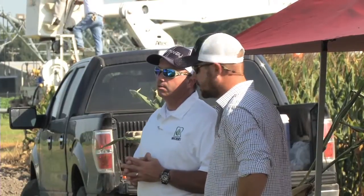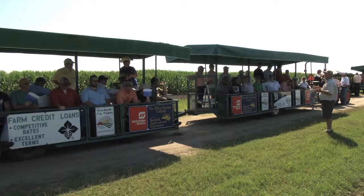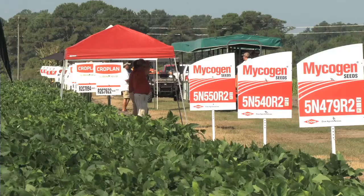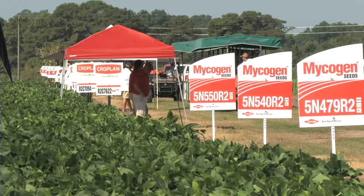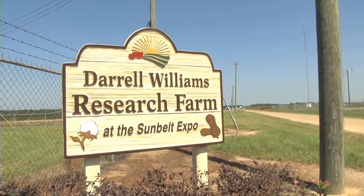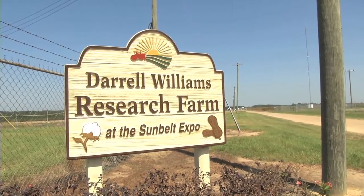We get to let them commune for a minute to learn and take it in, and we hope that they take that back to their farming operation. That's what makes this such a unique experience — you combine both the research and commercial side of the industry. You can go to a university field day or you can go to a company field day, but at the expo we can merge it all together and really provide a non-biased forum for all these people to come together and learn and work as one for the benefit of agriculture.